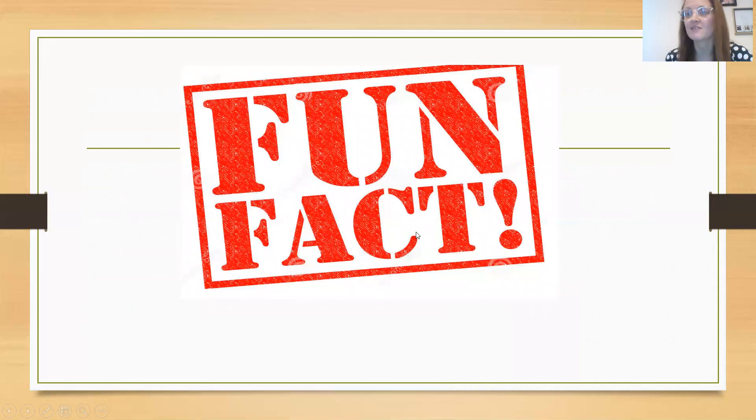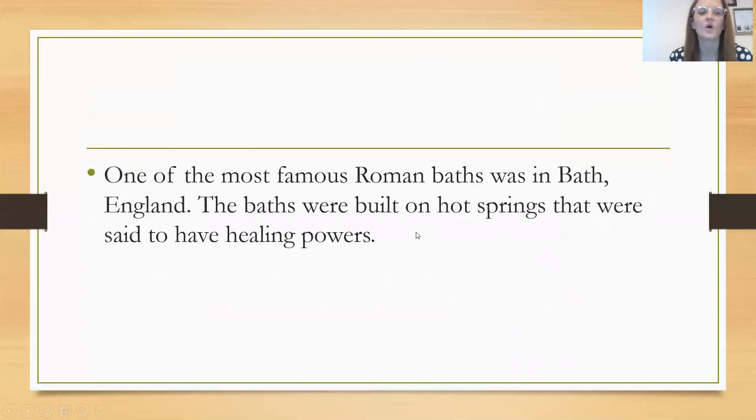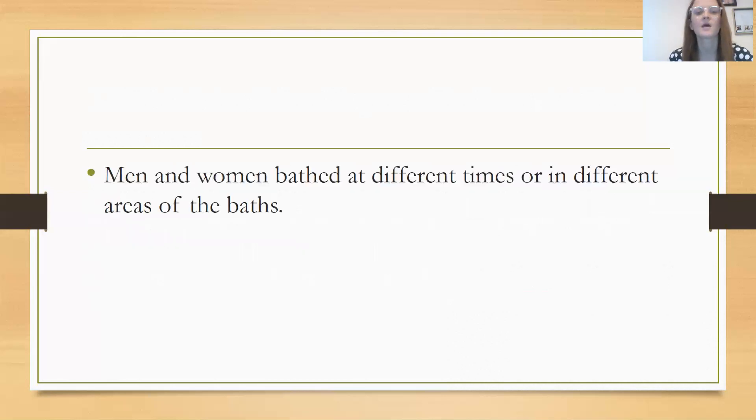Some fun facts about the Roman baths: one of the most famous Roman baths was in Bath in England, built on hot springs that were said to have healing powers. Men and women bathed at different times or in completely different areas of the baths. The men also used to play different games while socializing and could hold political or business meetings. So the baths weren't just used to get clean.